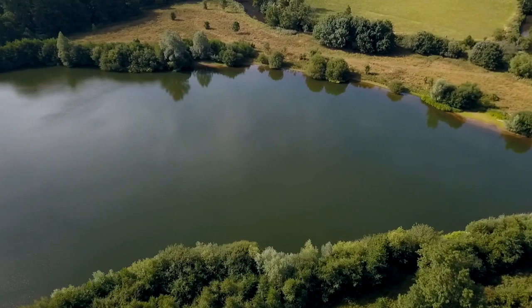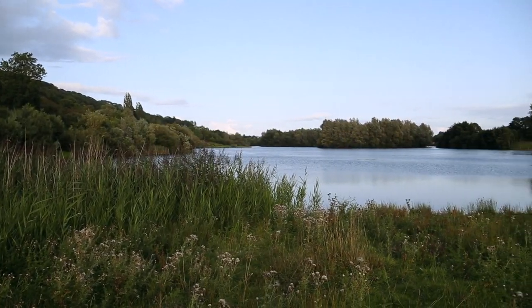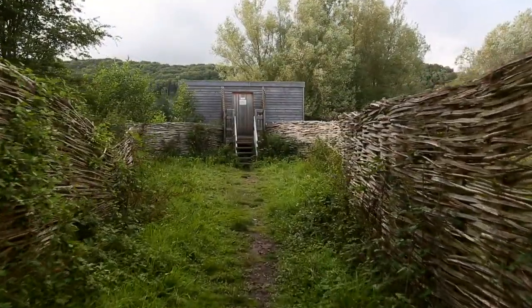There are now places where deer and all sorts of animals can get down to drink, which they couldn't previously. We've got such a good variety of birds coming in now — birds that hadn't been seen here before.